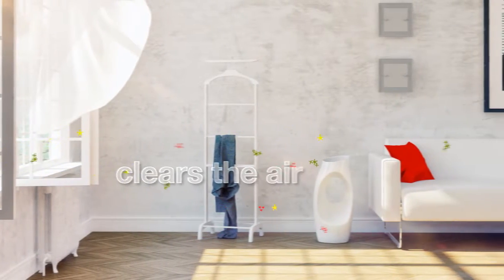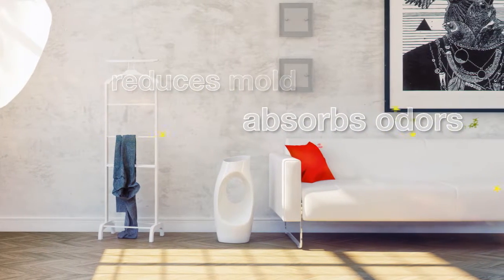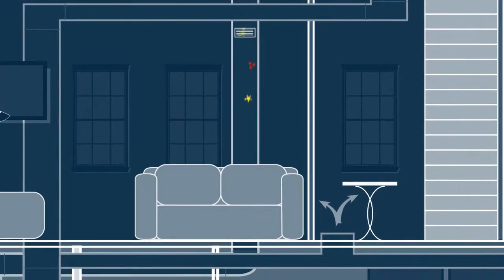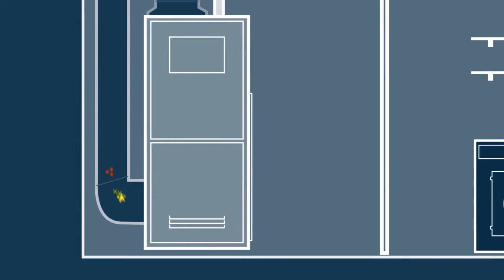The Ultraviolet Air Purifier with Airbright Odor Absorption from Honeywell works in your duct system to help reduce odors from cooking, pets, and other common sources, as well as harmful gases from things like cleaning chemicals, new carpet, and paint.